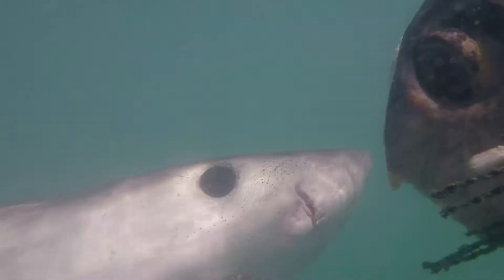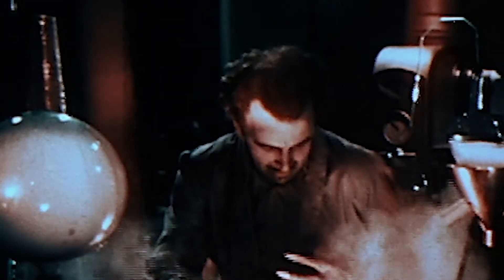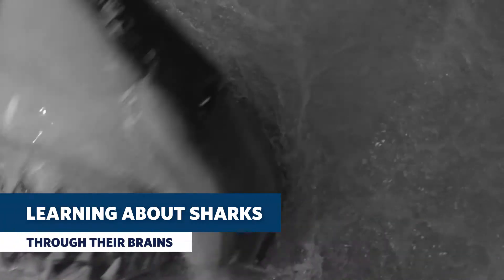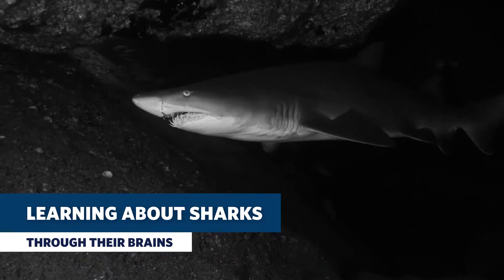Her research is uncovering what the shape and size of different areas in a shark's brain can tell us about their behavior, and she brought 3D printouts with her today. She's looked at over 180 species so far. As their department's mad scientist, across 180 species they've seen huge differences in the brain, and in a lot of cases those differences reflect an animal's ecology.